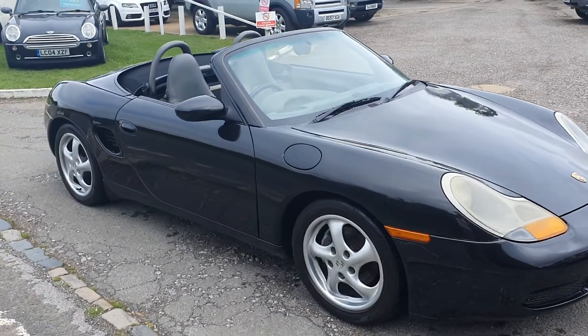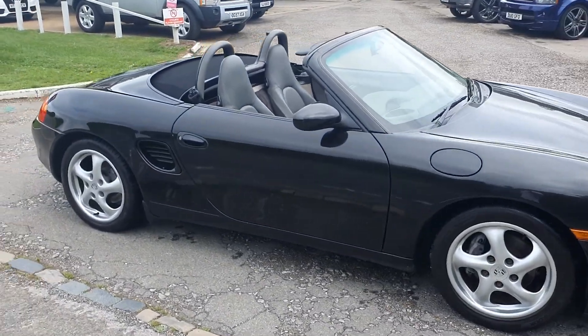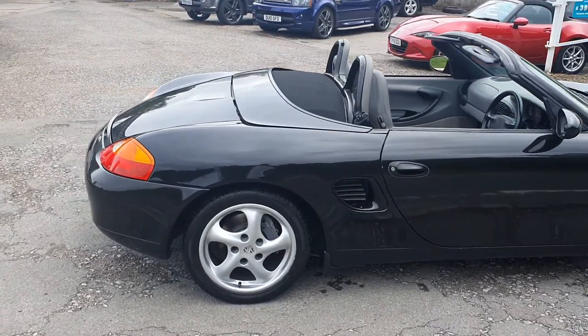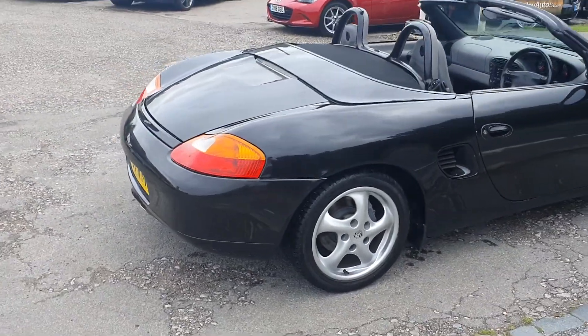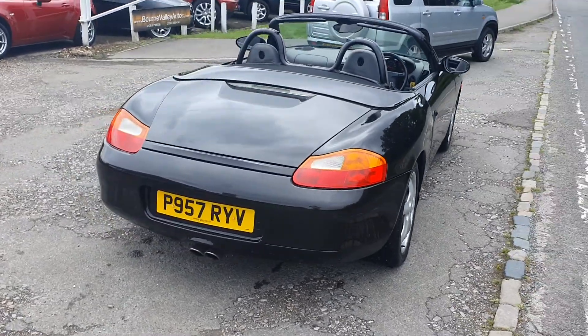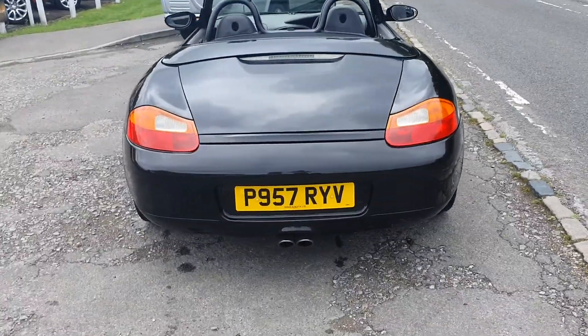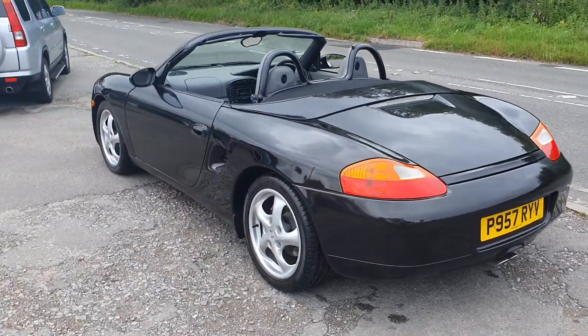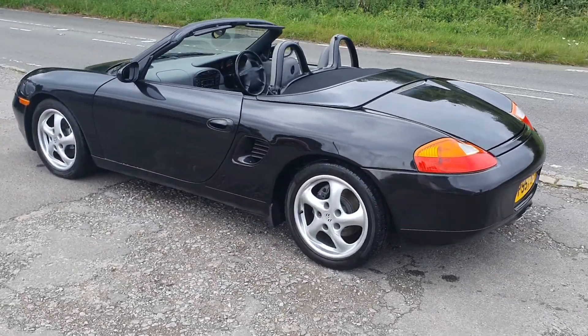Now the car is Cat D, so it's been written off by an insurance company. I've looked round it and you can see it's had a little bit of paintwork, but there's nothing structural or bad about this car. At the price it's up for, I think it's really good value even with that. We're not hiding it — it is Cat D. We took it in part exchange on another Porsche Boxster, but it drives superb.